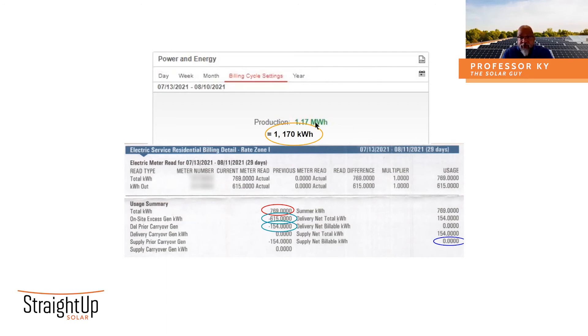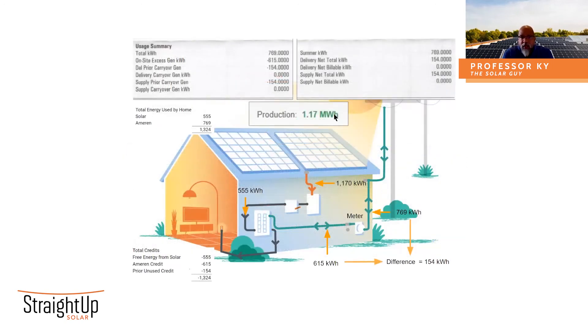Where's the rest of the energy? Here's the 1,170 kilowatt hours coming off the roof. Here's the 615 kilowatt hours going back out through the meter that the utility recorded. The difference between these two numbers is 555 kilowatt hours. So before this excess got sent back to the meter, 555 kilowatt hours was consumed by your home. The utility never saw this. They have no record of it. They can't know about it because it never went through their meter.